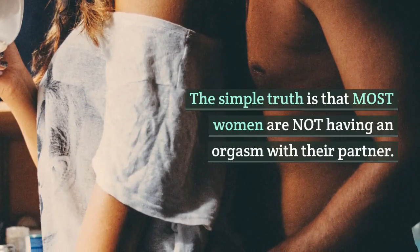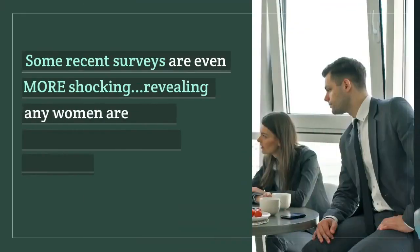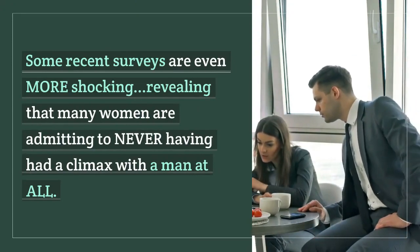The simple truth is that most women are not having an orgasm with their partner. Some recent surveys are even more shocking, revealing that many women are admitting to never having had a climax with a man at all.